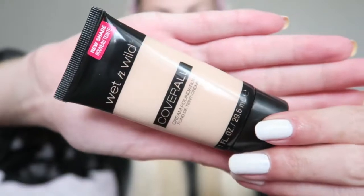I'm starting off with my base and for that I'm using the Flormar Illuminating Primer. For foundation I'm using the Wet n Wild Coverall Foundation.